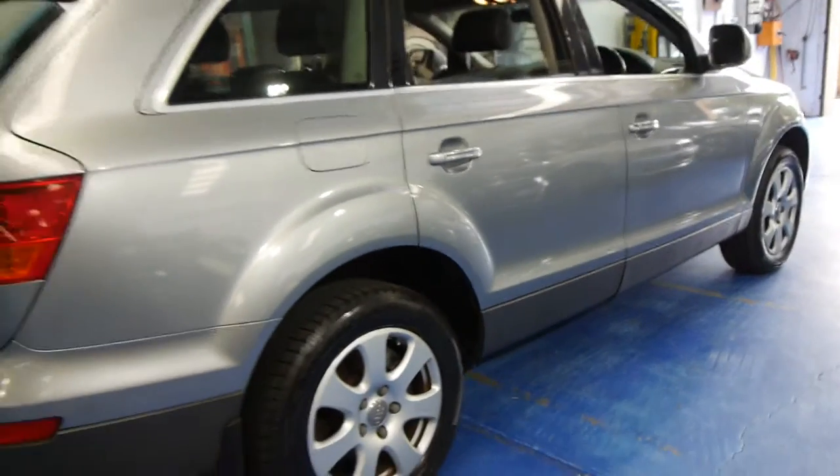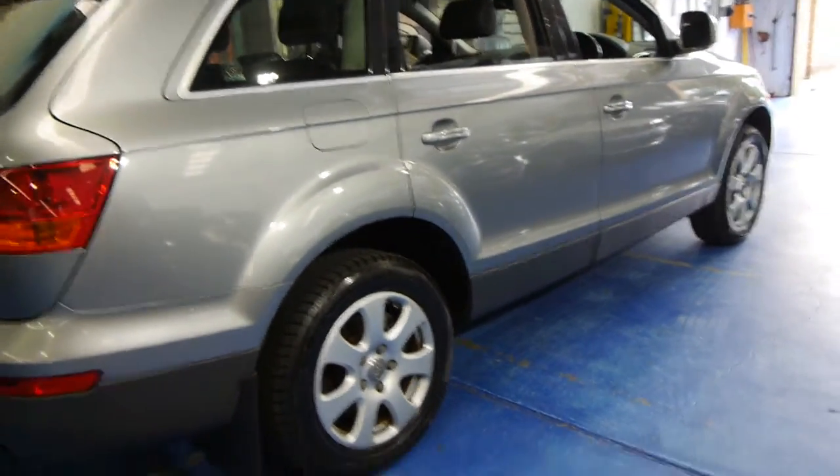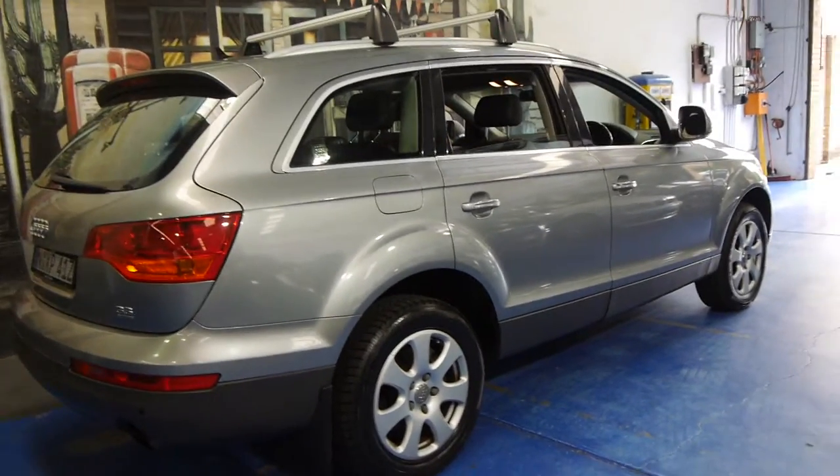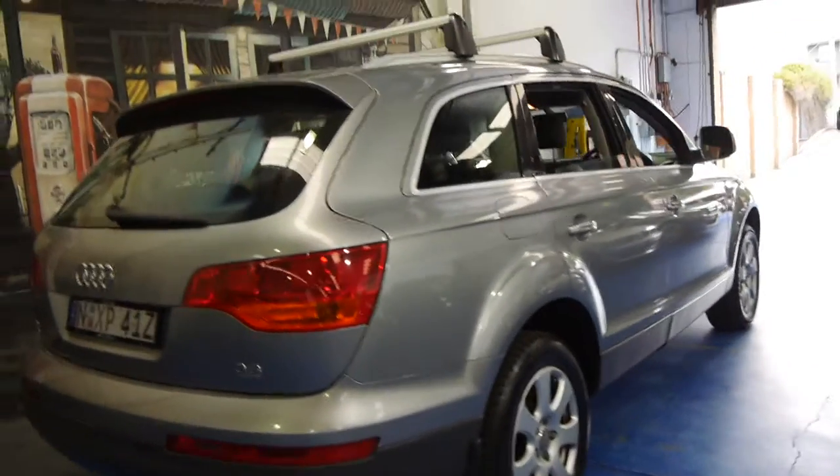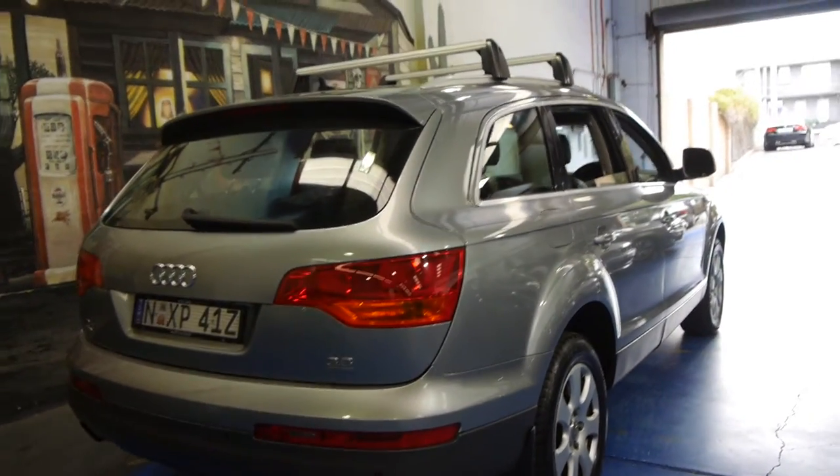It's got the original Audi alloy wheels which is great. There are some cars getting around with chrome wheels, 22 inch wheels and all this sort of thing, which puts a lot of unnecessary pressure on suspension components.